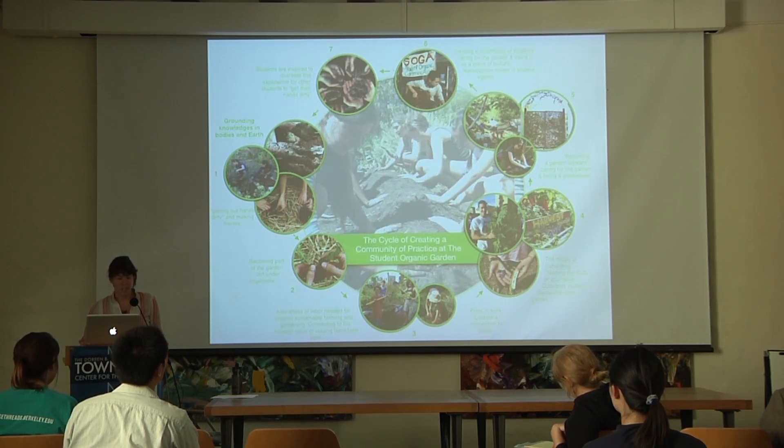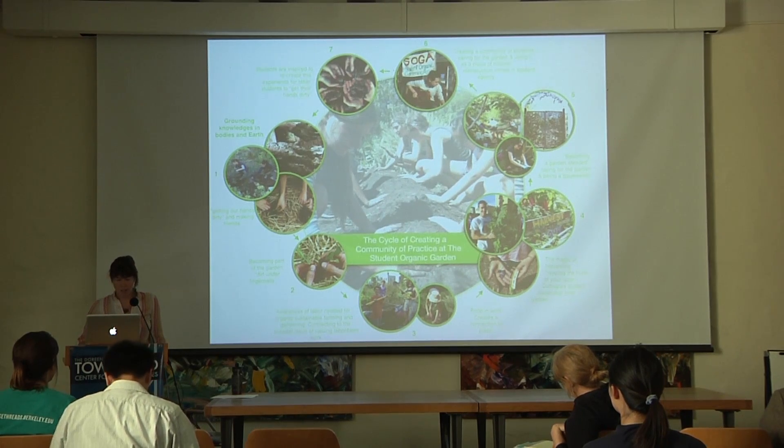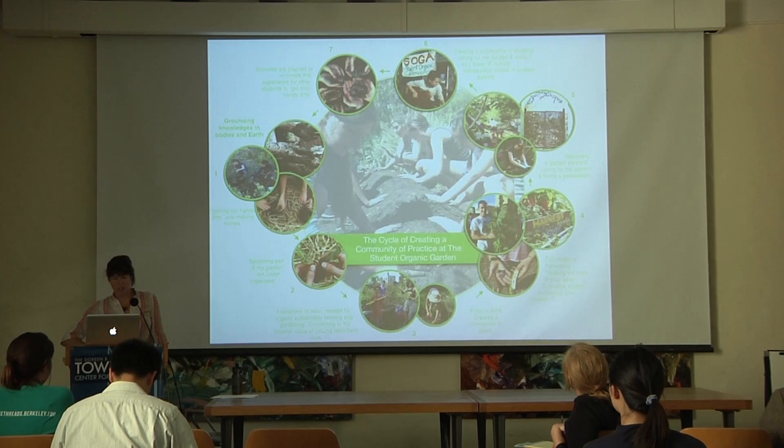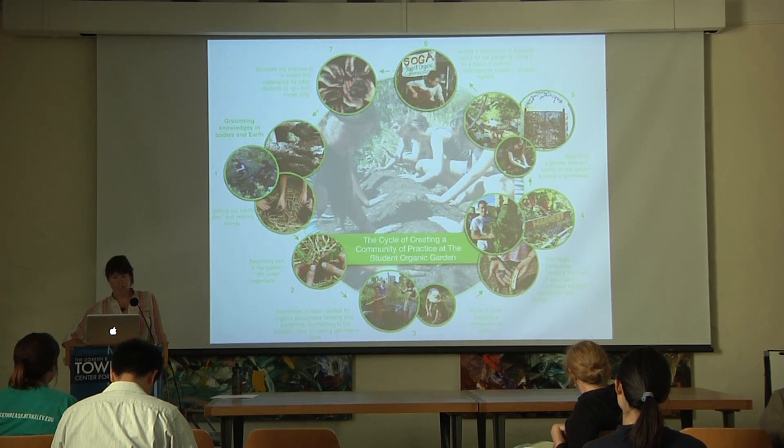Once a student develops the identity as a garden steward, they are initiated into the community of practice—the Student Organic Garden Association. Through their own dedication to caring for the garden, it becomes their place, sanctuary, and location of cultural production. They are then inspired to recreate learning experiences for new students by facilitating decals or workshops, and the cycle is renewed.